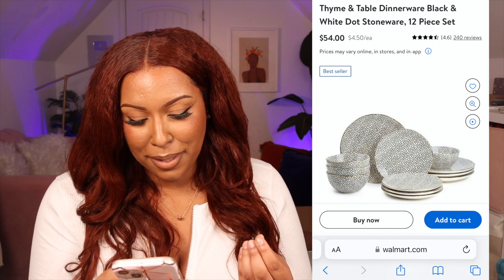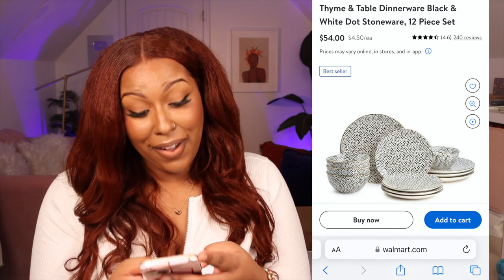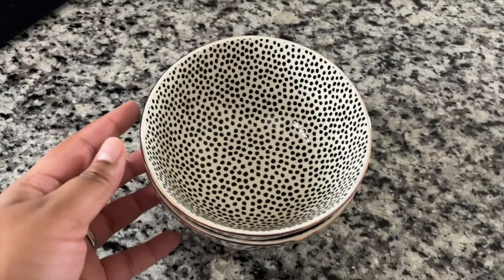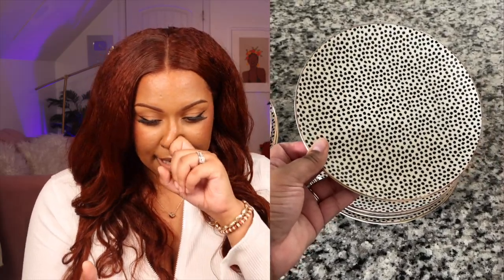Walmart has a collection called Time and Thyme, and I picked up their polka dot stoneware 12-piece dinnerware set — it's black and white with organic black dots and gold trim, so cute and quirky. It's a 12-piece set with plates, bowls, and appetizer plates. Combined with my matte black plates from Amazon and white plates from Walmart, it all fits together beautifully. They also have ramekins and other pieces in the same line.